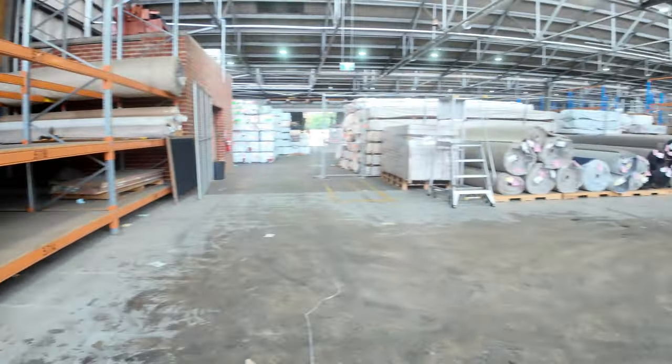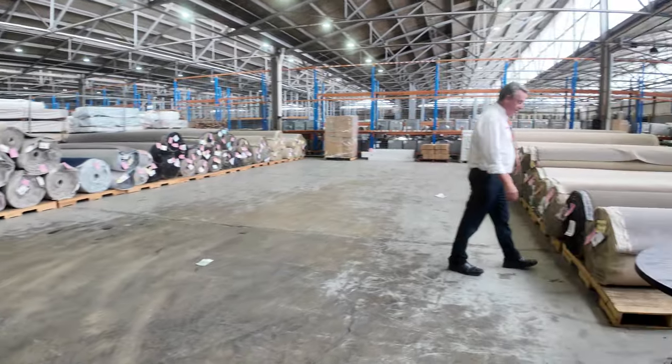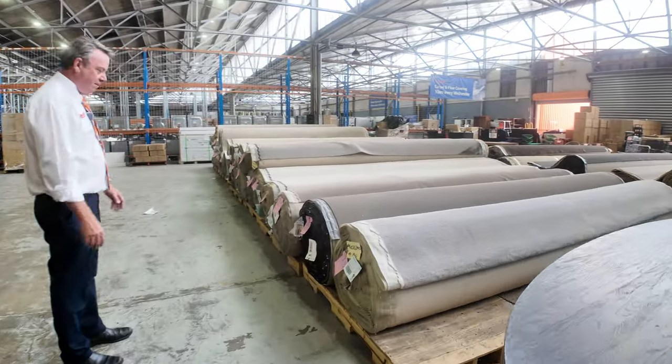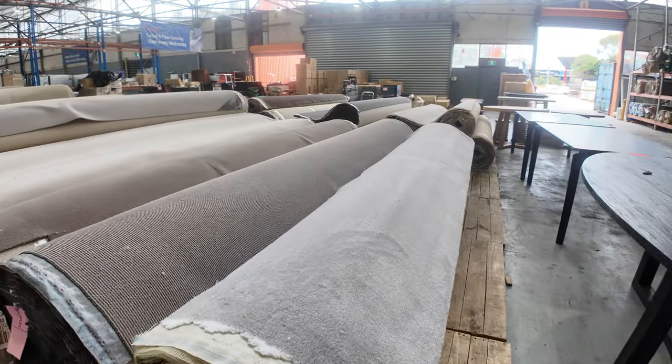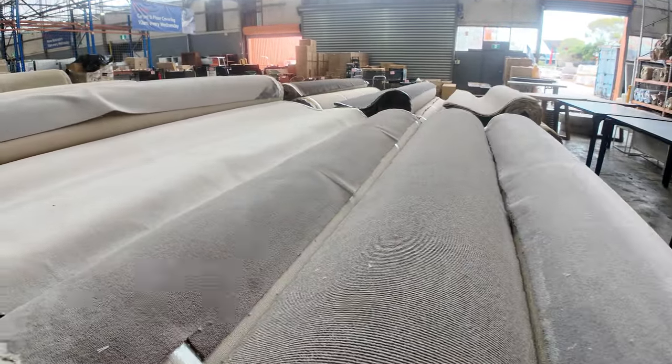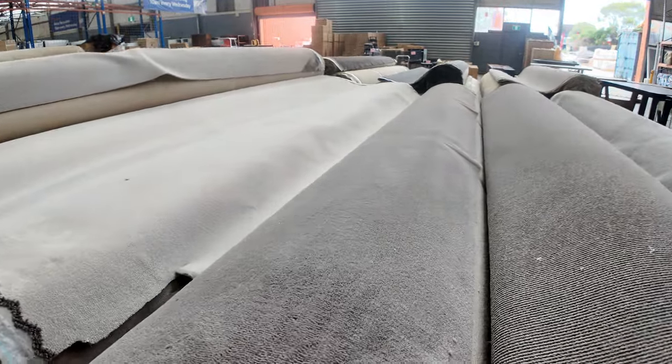Then into the bigger rolls here — we've got some nice nylons. Big rolls, as I said, around about 40 meters, some of them up to 50 meters, so you could do two or three houses for some of them. We've got this solution-dyed nylon — lot number 39 is actually the last roll I've got of that color. That's a nice sort of taupe brown.